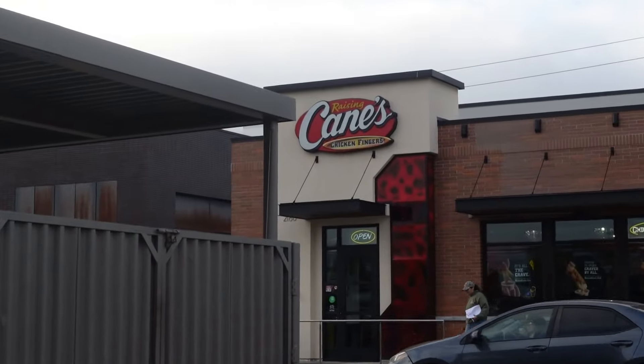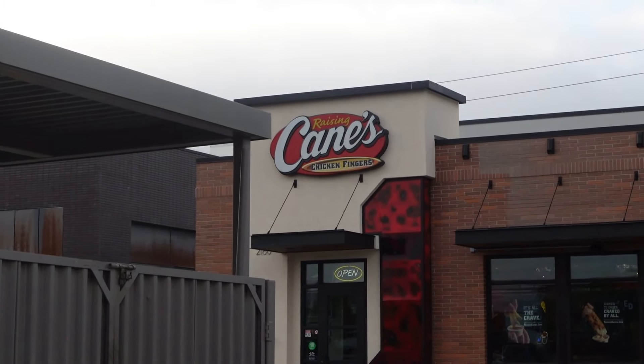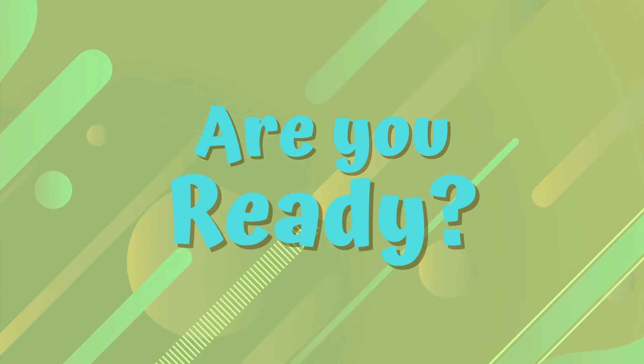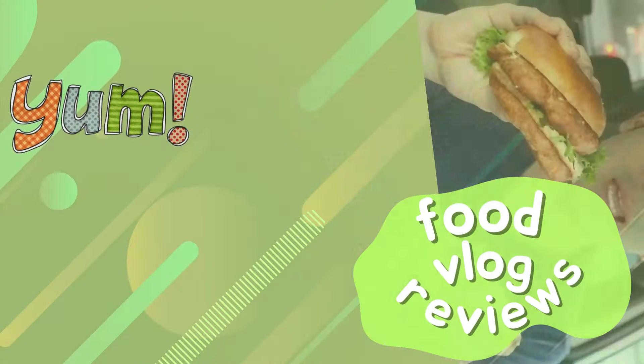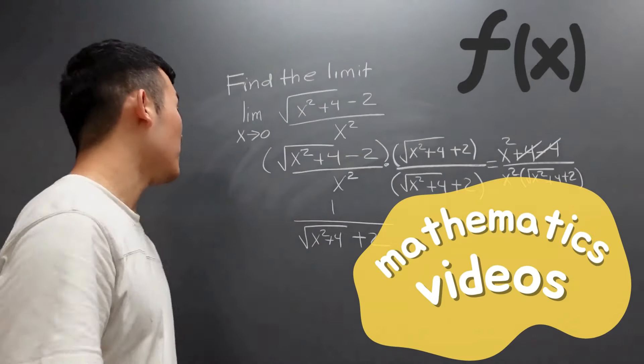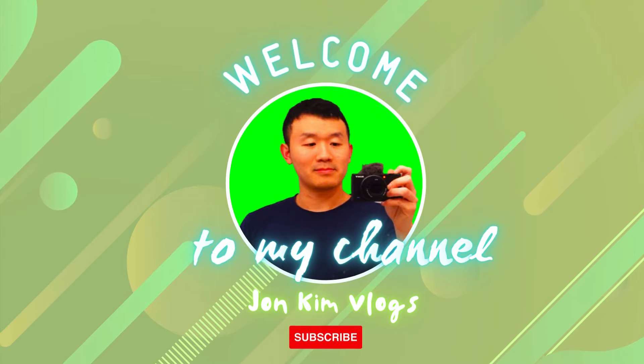There's a new place I want to go to today that I've never tried before. First time trying Raising Cane's — so excited! Welcome back to my YouTube channel. In this video, I'll be trying Raising Cane's for the first time.